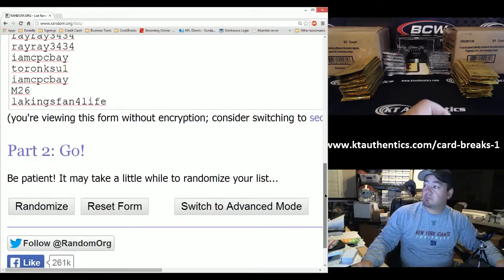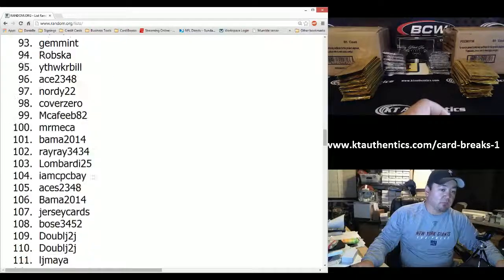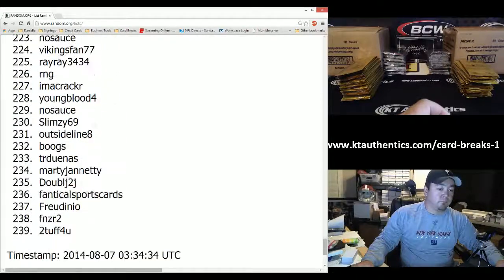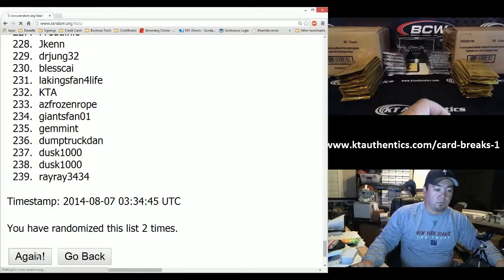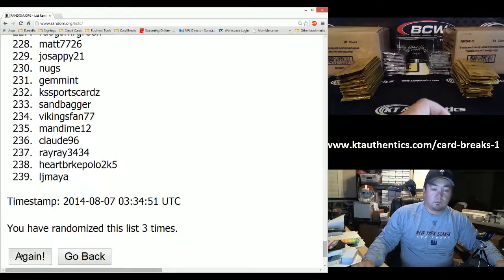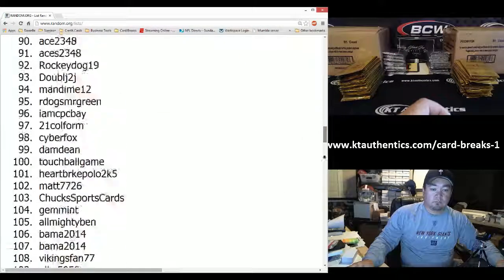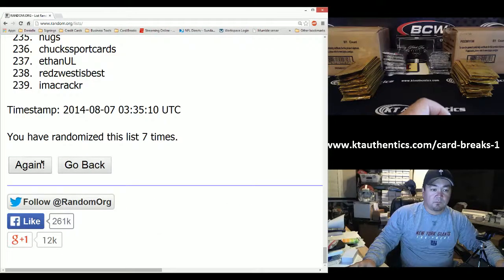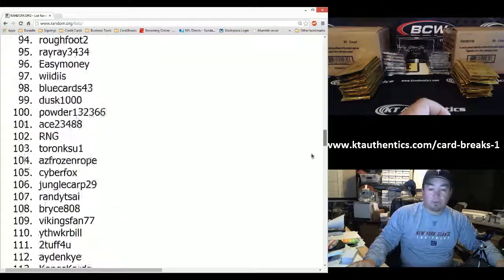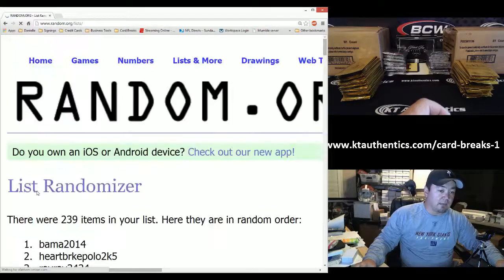Going nine times — here we go. Good luck to everybody. One... two... three... four... five... six... seven... eight... and last but certainly not least, good luck to everybody and thank you for getting in all the national breaks for myself and Irv. Number nine.